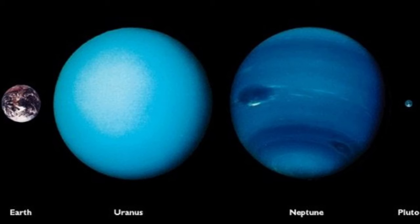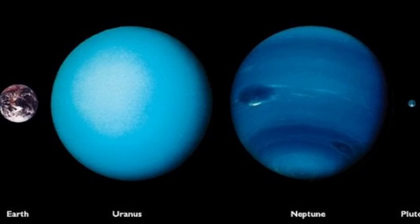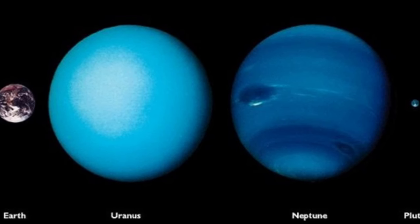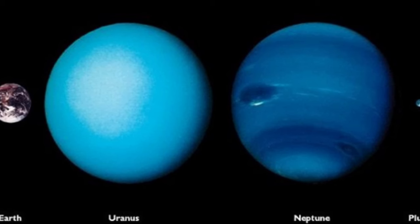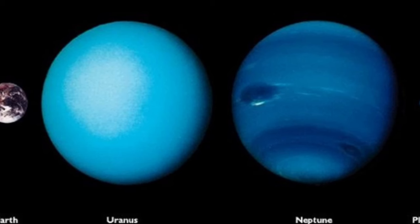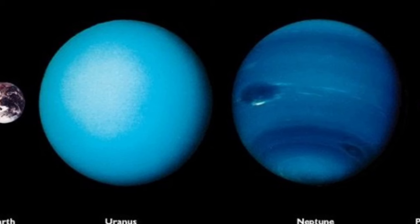On Uranus, this layer seems to be twice as opaque as it is on Neptune, and this is why the two planets look different. Since these particles are found to be UV-absorbing, this explains Uranus's lower observed UV reflectivity and also explains why Uranus appears to have a paler blue color to the human eye than Neptune, since these particles are found to have a roughly white visible reflectivity spectrum, the researchers wrote in their paper.